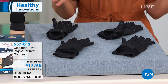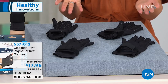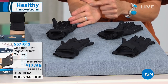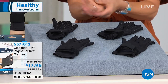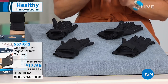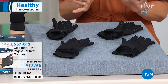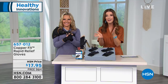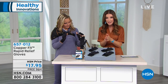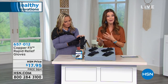Choose your size: small/medium fits a palm size of five and a half to seven inches, and large/extra-large fits a seven and a half to nine inch measurement. Just take a tape measure and wrap it around your palm, or go with your traditional glove size. You can get them home today for $17.95 with free shipping. If you're someone who has dexterity issues, hand issues, or wrist issues, this is going to be a really great solution.